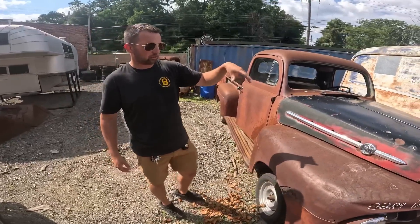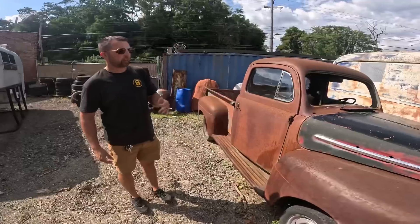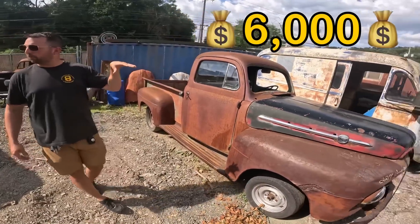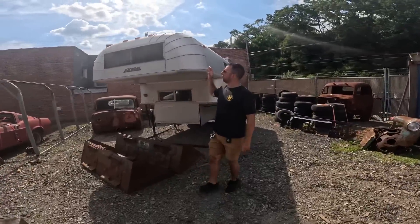'52 Ford F1 half-ton short bed — not a whole lot of patina. The hood doesn't match, it's just a hood I had, but it's a pretty solid truck from out west. Good title on it, six grand on that one, which is a really good deal.